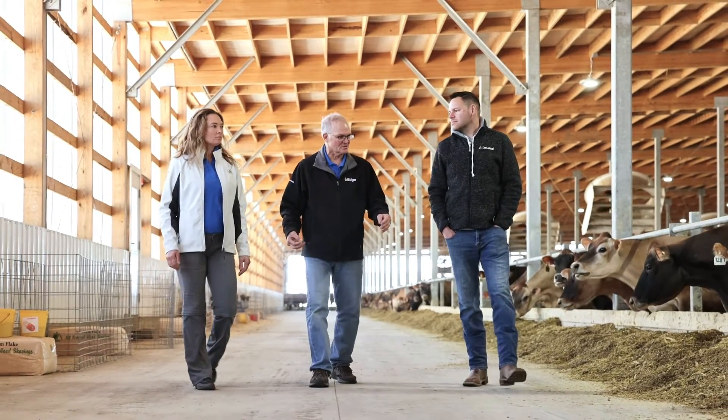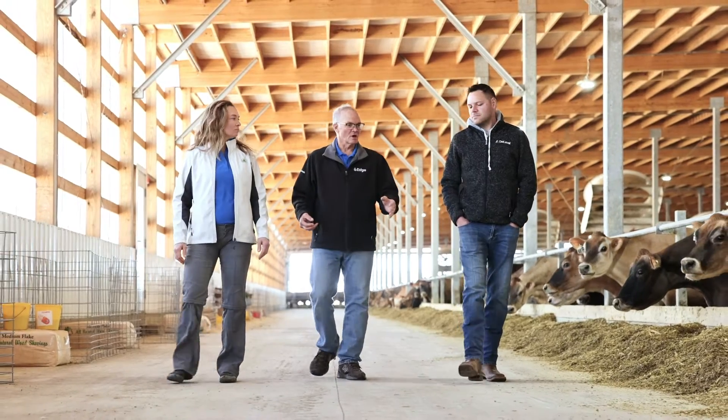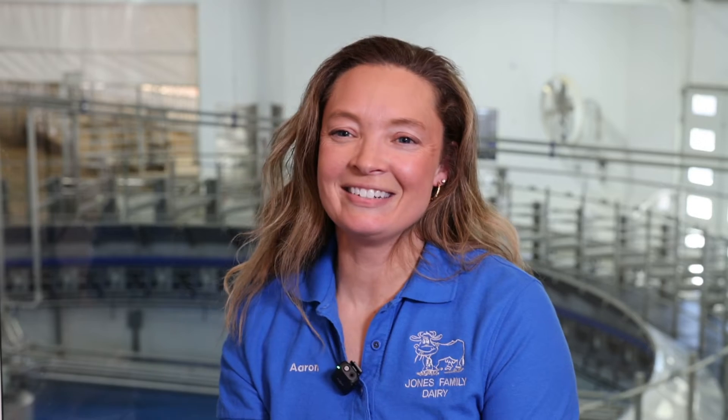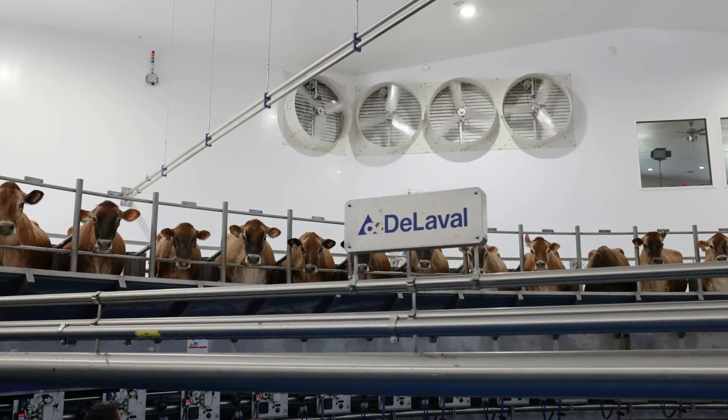My name is Patrick Jones, I'm from Jones Dairy, we're in Northwest Iowa near Spencer. My name is Erin Titterington and I milk with my family. We have recently installed a 64-stall DeLaval e500 parlor.